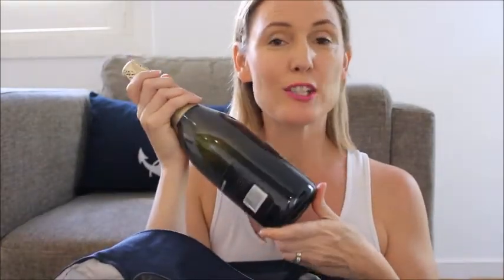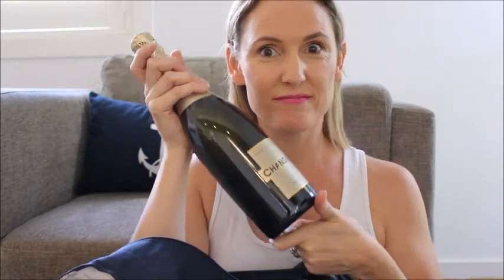I take with me a beach bag — I actually carry this on as my carry-on luggage. Don't forget, you can also take a bottle of champagne — two bottles per cabin. Fantastic.